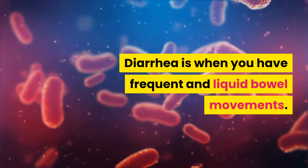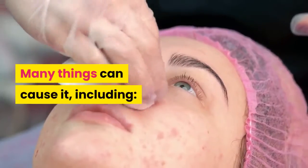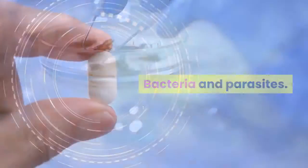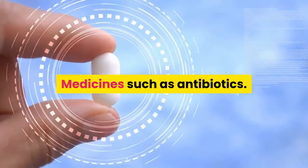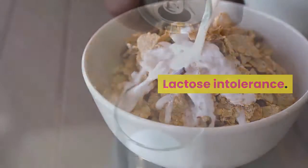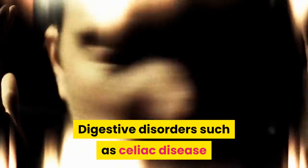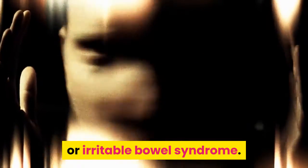Diarrhea is when you have frequent and liquid bowel movements. Many things can cause it, including viruses, bacteria, and parasites. Medicines such as antibiotics, lactose intolerance, fructose or artificial sweeteners, and digestive disorders such as celiac disease or irritable bowel syndrome.